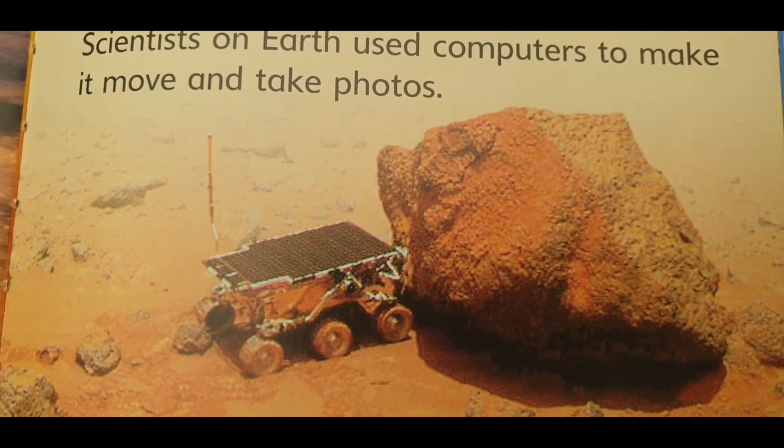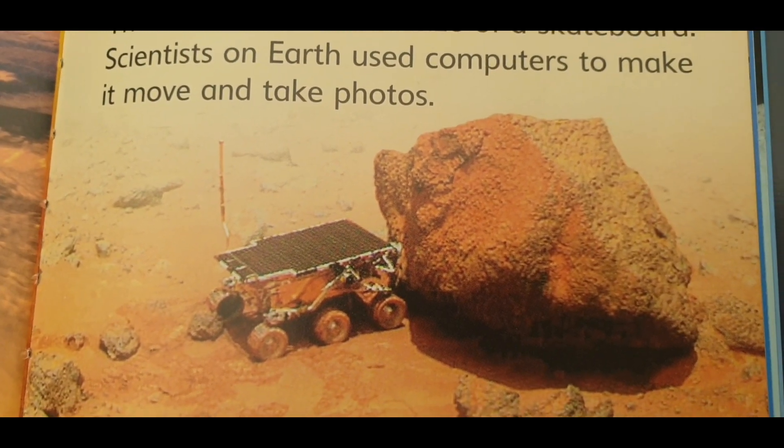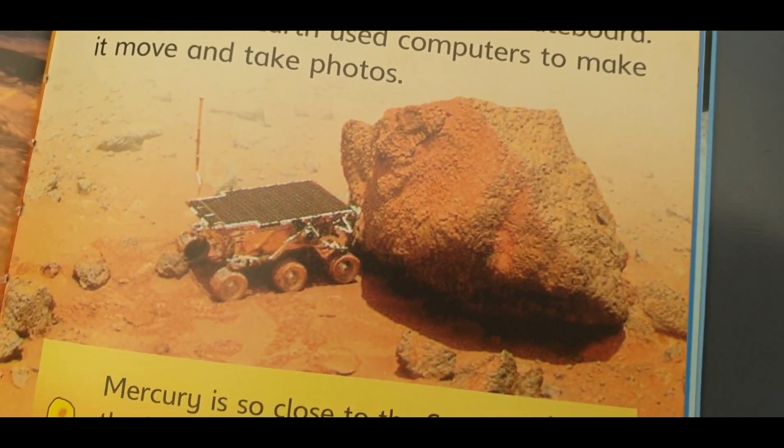Mercury is so close to the sun that the land is hotter than boiling water.